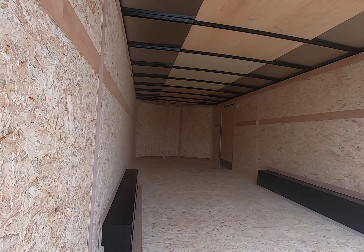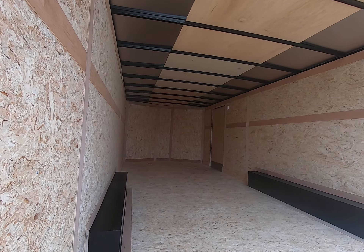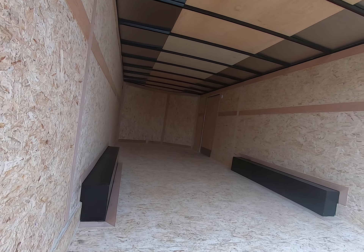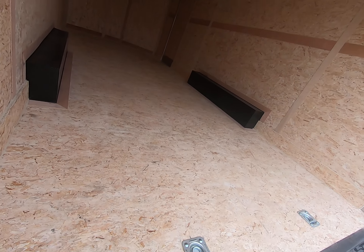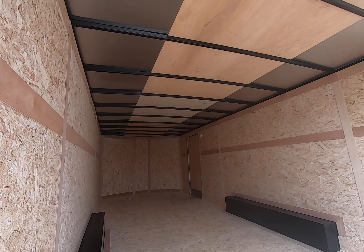It has a V-nose, so there's extra storage space up front. D-rings are located in the front and in the back, and it has a one-piece roof.